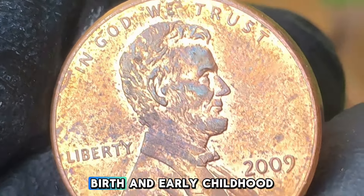While the 2009 Formative Years Penny is common in circulation, its value can vary significantly depending on its condition, mintmark, and whether it is a regular strike or proof coin. Regular strikes from Philadelphia and Denver that have been in circulation typically have a face value of 1 cent. In average circulated condition, these coins are worth $1 to $5, although they may hold sentimental or historical value for some.